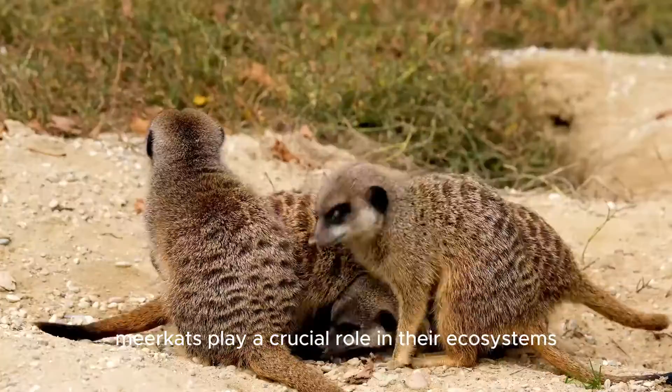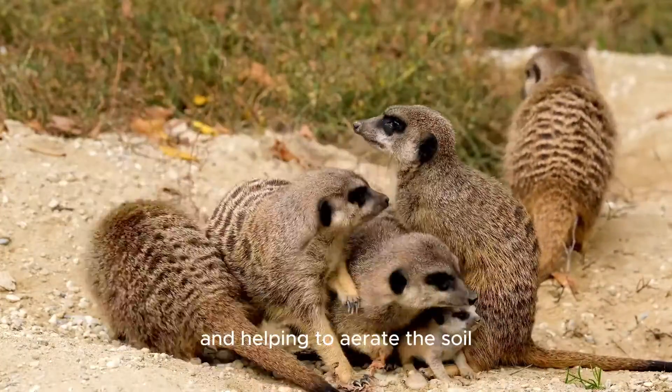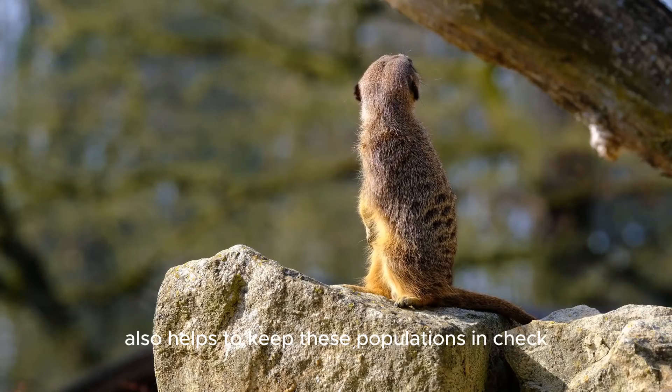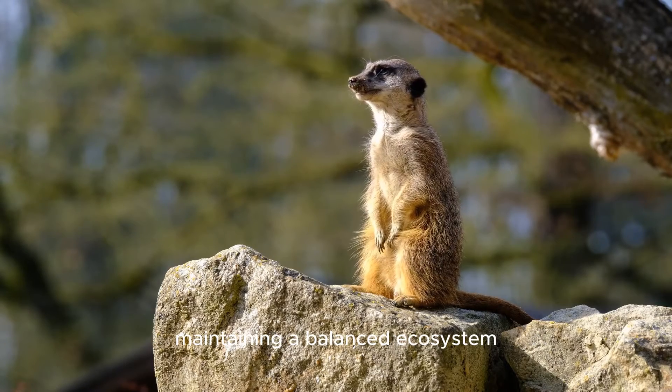Meerkats play a crucial role in their ecosystems by controlling insect populations and helping to aerate the soil through their digging activities. Their predation on small vertebrates also helps to keep these populations in check, maintaining a balanced ecosystem.